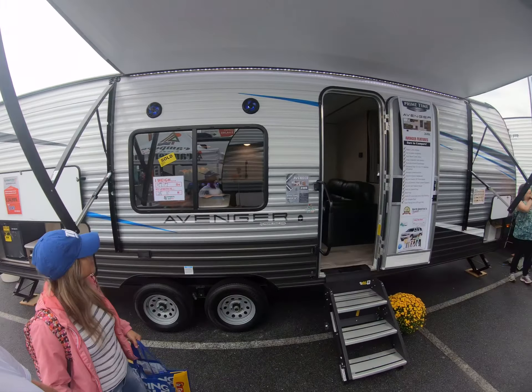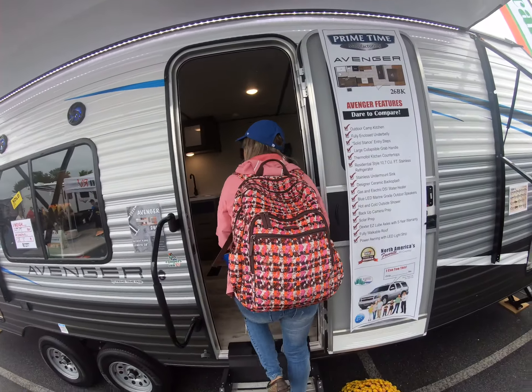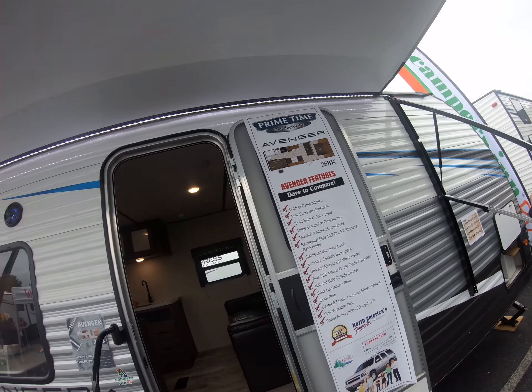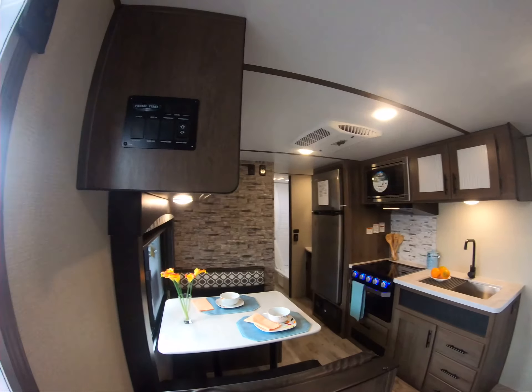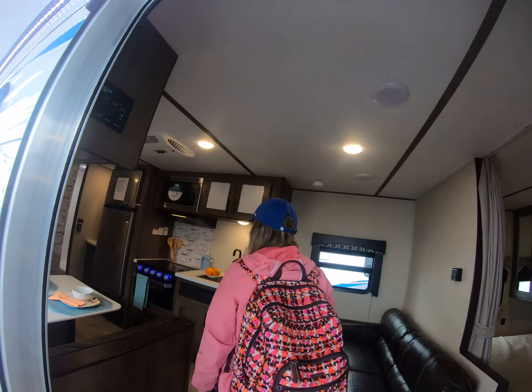26 feet for 14 grand — that's not bad. Not the best brand in the world, whatever, but still a good price.